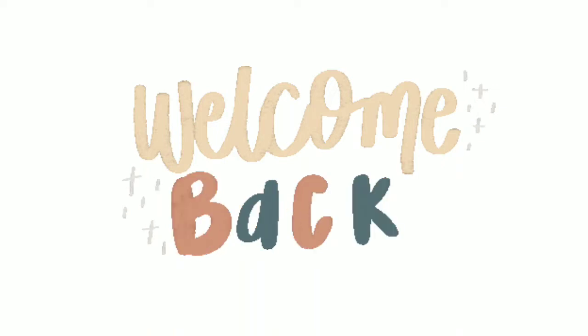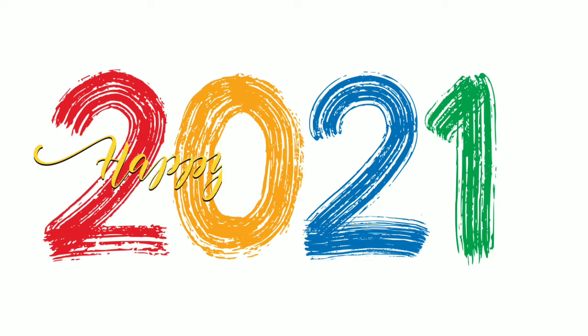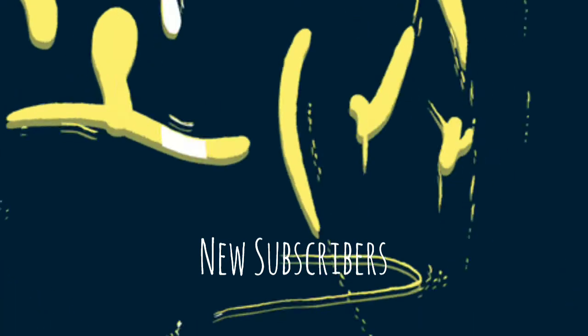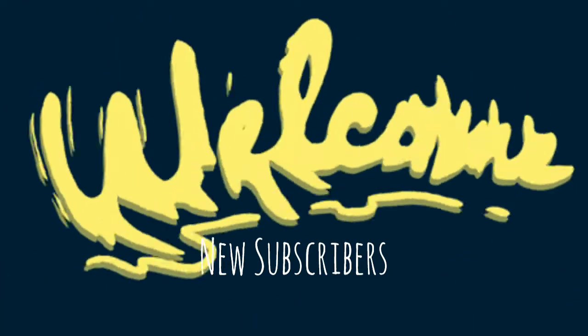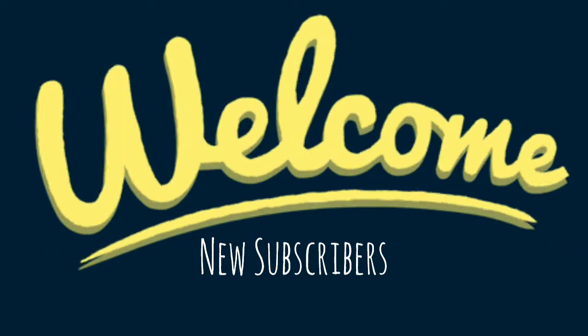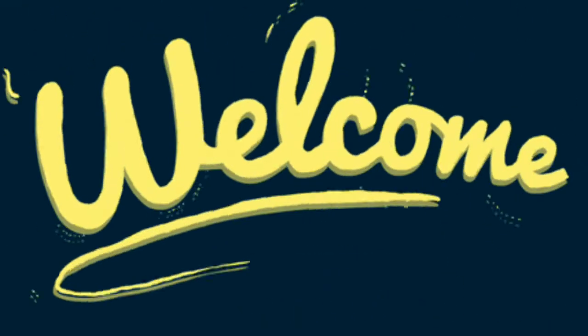What's up guys, welcome back to my channel. I just want to say thank you for all the support in 2020, and I hope for the same support in 2021. I want to wish everyone a happy and prosperous new year — let's see what 2021 has to offer. If you are new here, welcome to my channel. If you haven't subscribed yet, just hit that subscription button and the notification bell so you get notified when I upload a new video.